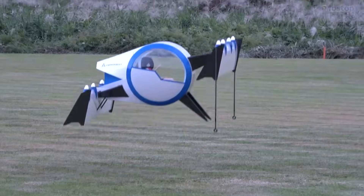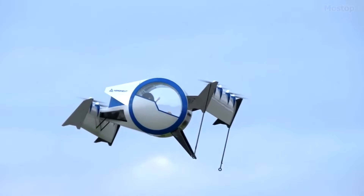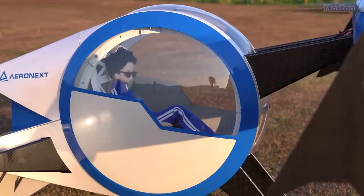The eight rotors enable vertical take-off and landing. Its forward and rear tilting wings, each fitted with four propellers, adjust to optimal angles for different phases of flight, including take-off, cruising, and landing.